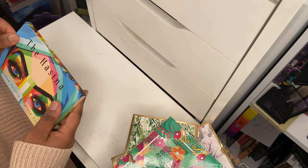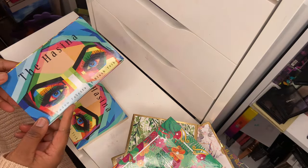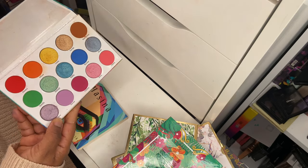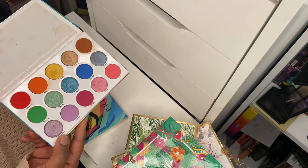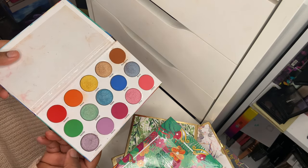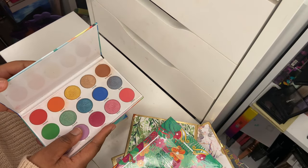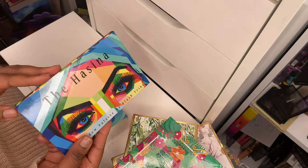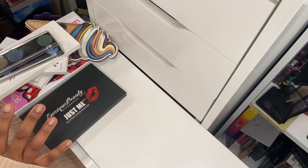I've also got the Hasina palette — another beautiful design. It's a lighter, pastel-type eyeshadow palette. The packaging is gorgeous, but again, since you can't get this anymore, I'm going to go ahead and declutter it.